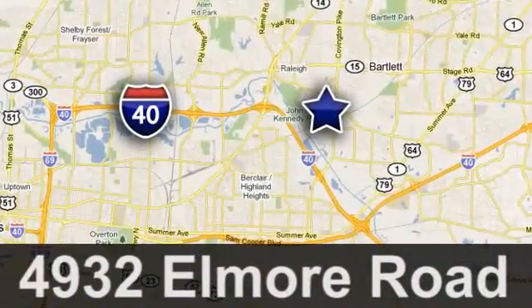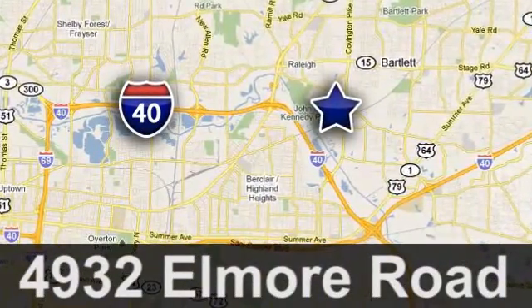City Auto — just minutes from anywhere in the Memphis metro area. Off I-40 West, off Exit 10.